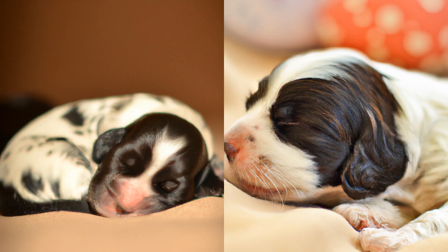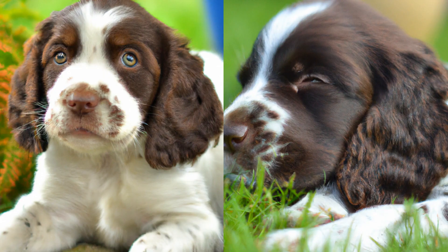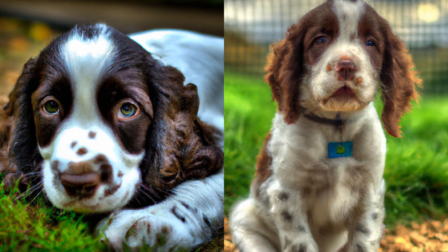Around the age of four weeks, your English Springer Spaniel puppy will start to become more active and curious. They will start to explore their surroundings, play with their littermates, and develop their own personalities. This is a crucial time for socialization, so make sure to provide plenty of opportunities for your puppy to interact with other dogs and people in a safe and controlled environment.